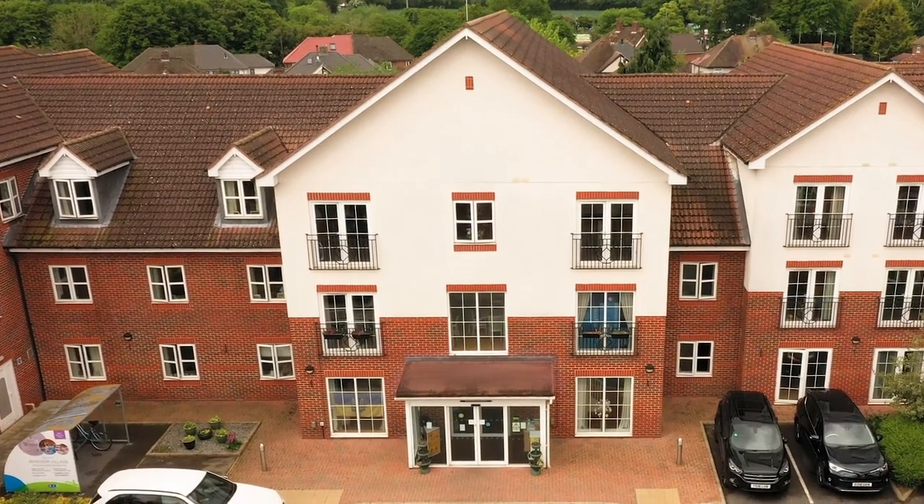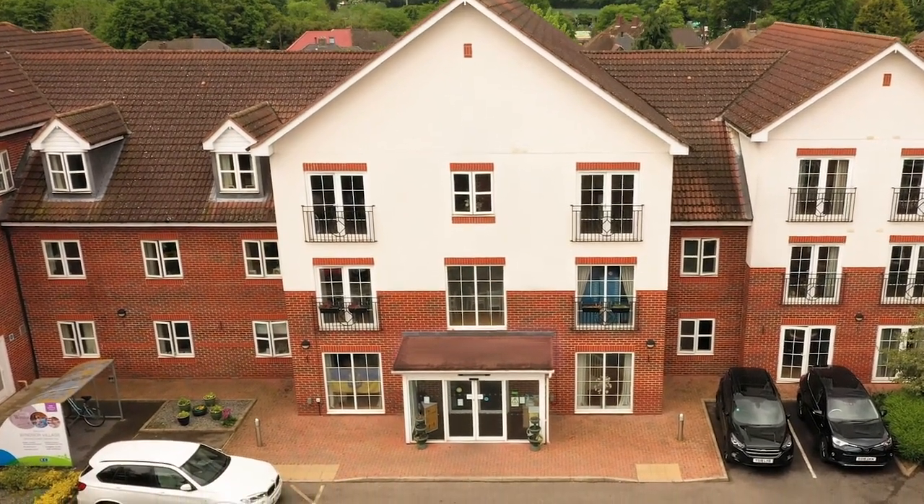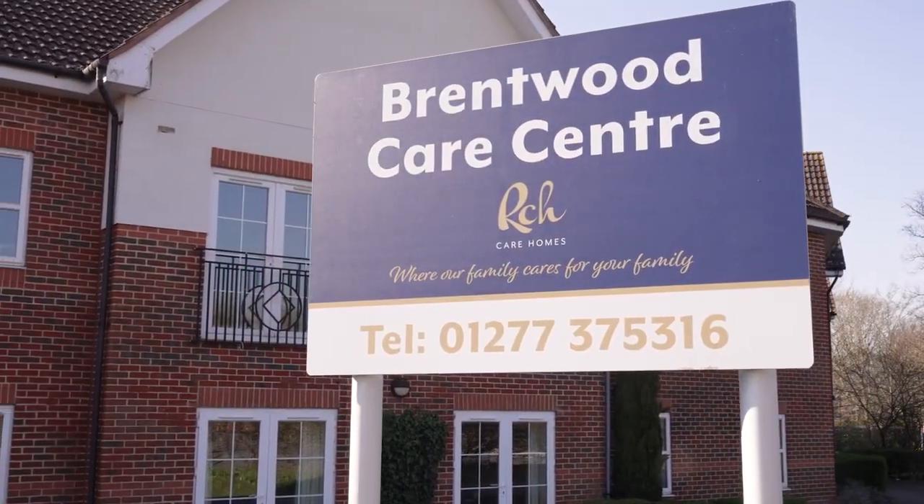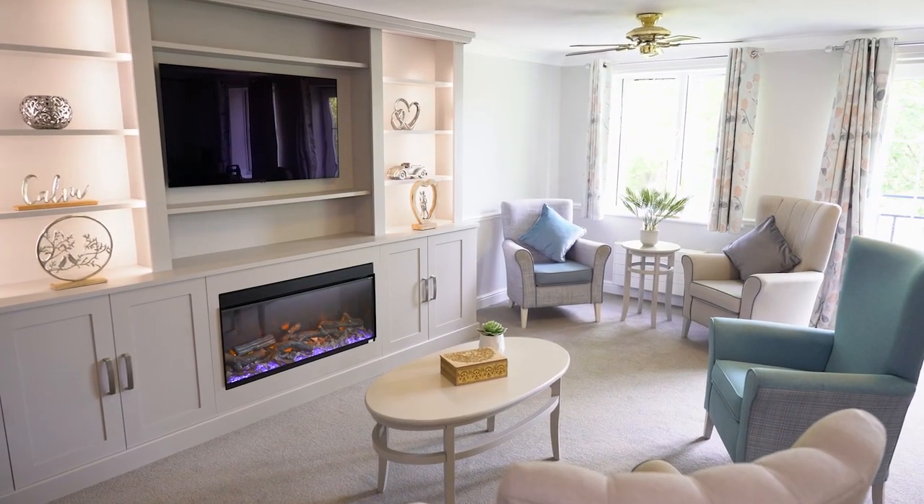Welcome to Brentwood Care Centre in Essex. Our purpose-built, vibrant home caters for residential dementia, nursing, residential and respite care needs.